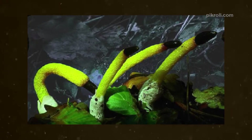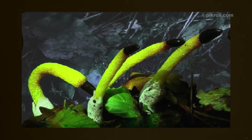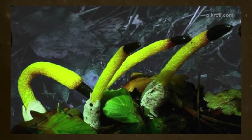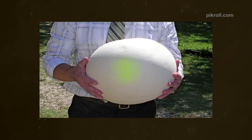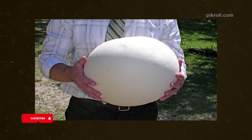Number eight: Dog Stinkhorn. Dog Stinkhorn is also known as Mutinus caninus. They are in the family Phallaceae and the class Agaricomycetes. The phallus-shaped fungi grow normally in wet and dark places, growing together on woody pieces as well as in leaf fragments. The fungi can be seen in Europe, Asia, and eastern North America during summer and autumn.